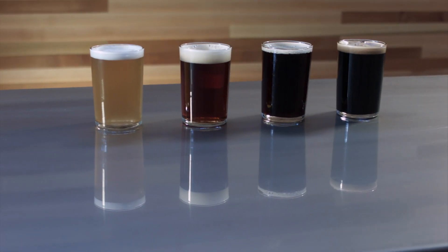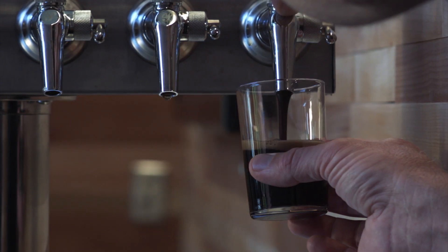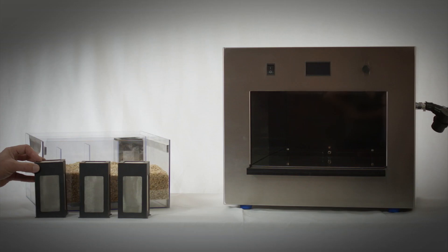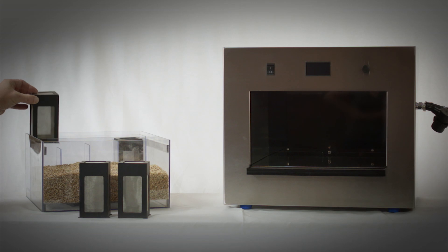Great beer. I know you've seen great beer before, but I brewed this one myself. It took less than an hour of my time, and I brewed it at the touch of a button. The innovation that made that possible? The PicoBrew Zymatic, the world's first fully automatic all-grain beer brewing system.